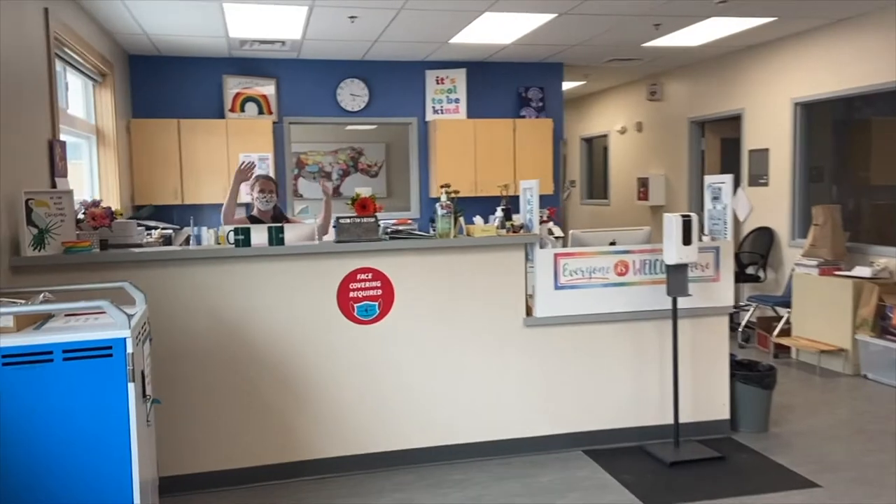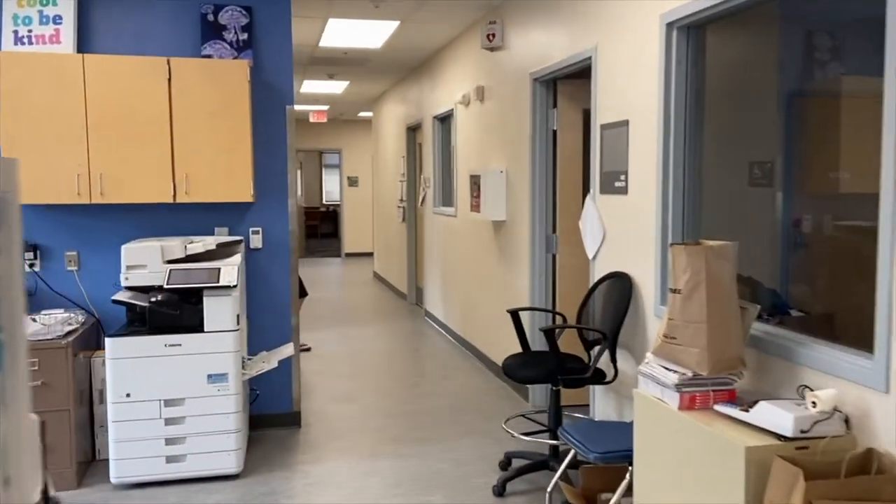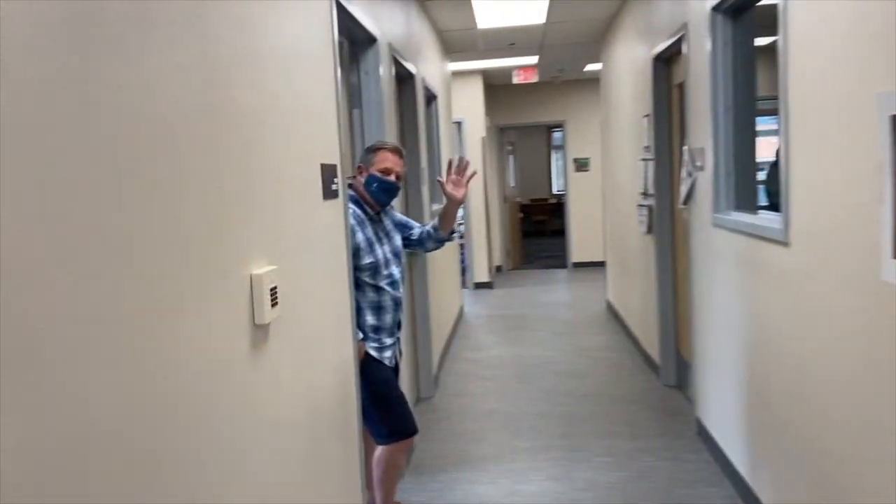In the front office, that is Tasha Henning. She is our amazing school secretary. There's the health room that we're walking past. And there's Mr. Scott — he is our fearless leader.